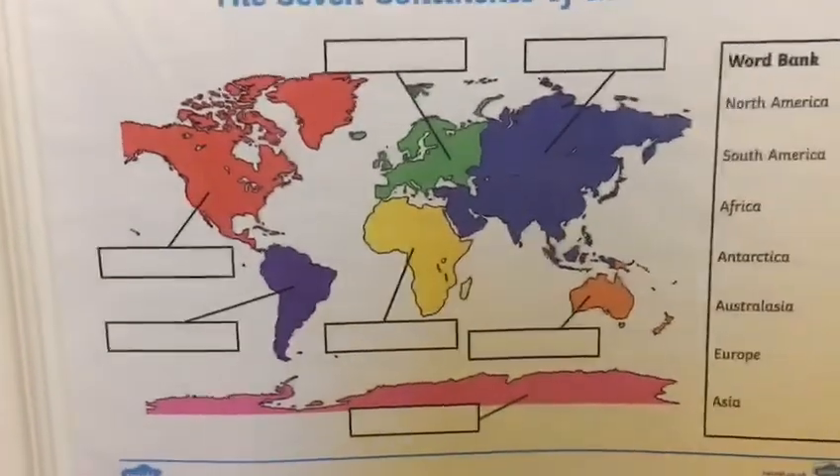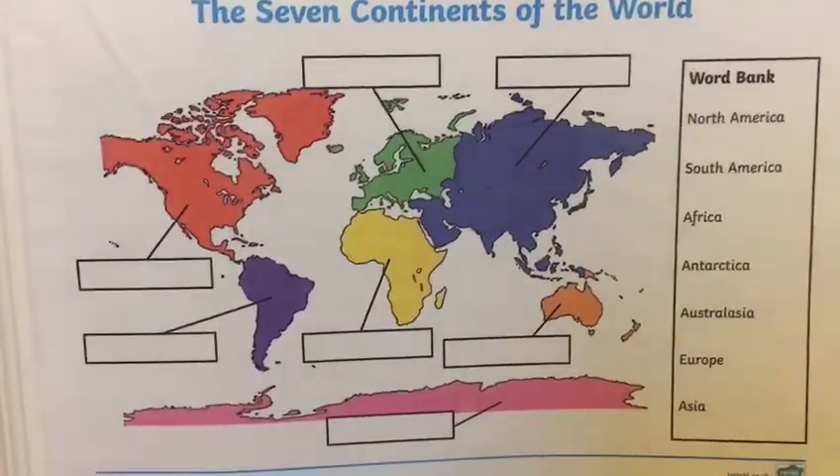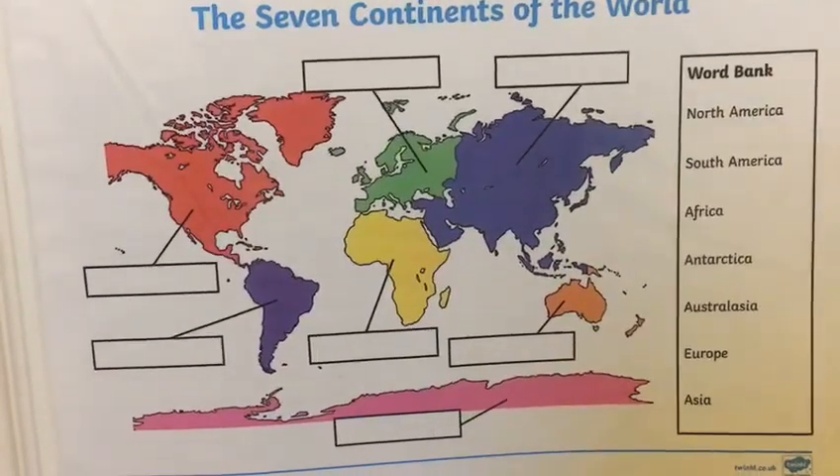Now final challenge. I'm going to point to a continent but they're not going to be in the order of the song. Can you still name them? Are you ready?